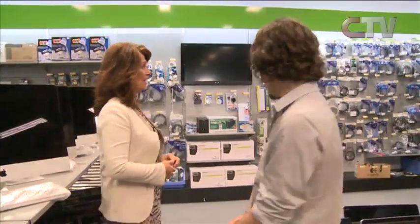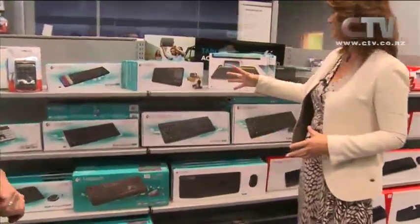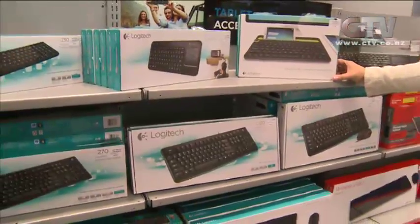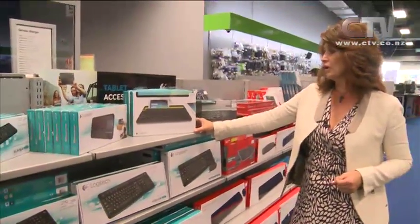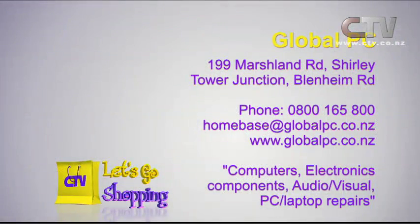For people setting up businesses, they can actually design programs for them, set their computers up, come up with solutions, do installations and get them all up and running. Over the back here they've got gorgeous keyboards — wireless ones, USB options, and Bluetooth ones great for tablets and smaller devices. This one here you can actually dock your phone or tablet into and type away. For $59 and so much more in electrical and computer, make sure you come on down to Global PC, 199 Marshland Road at Shirley or Blenheim Road.